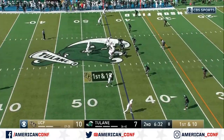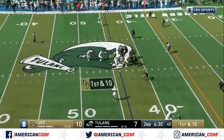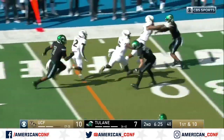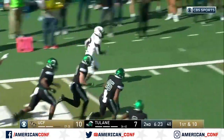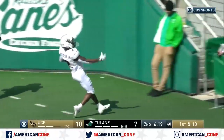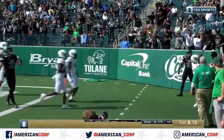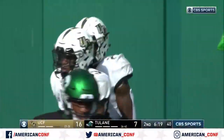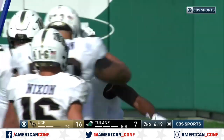Usually the tackling starts to get worse. Handoff to Otis Anderson — he's got a ton of moves in his bag of tricks. Anderson still going, got a block from Davis! Anderson freed on the sideline! Touchdown! What a block by Davis! 44 yards to the house for Otis Anderson — a thing of beauty on the ground for UCF.